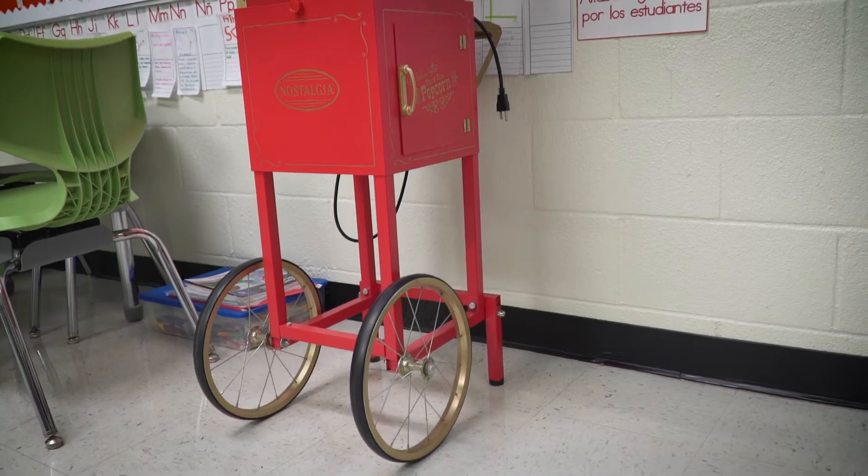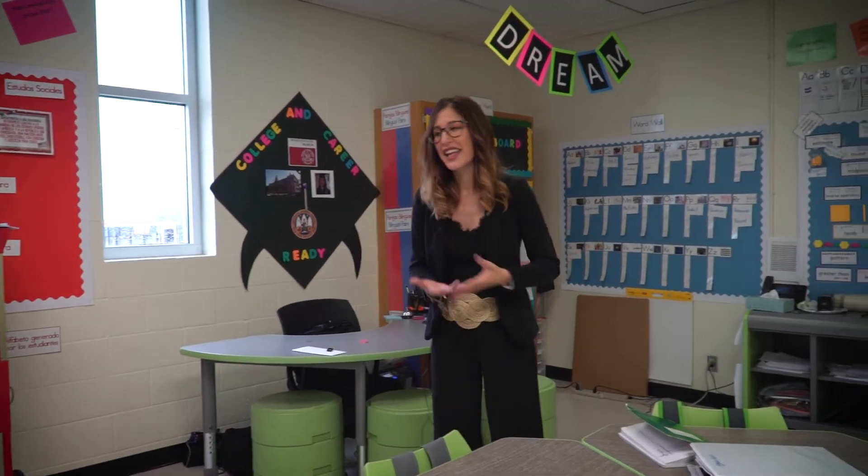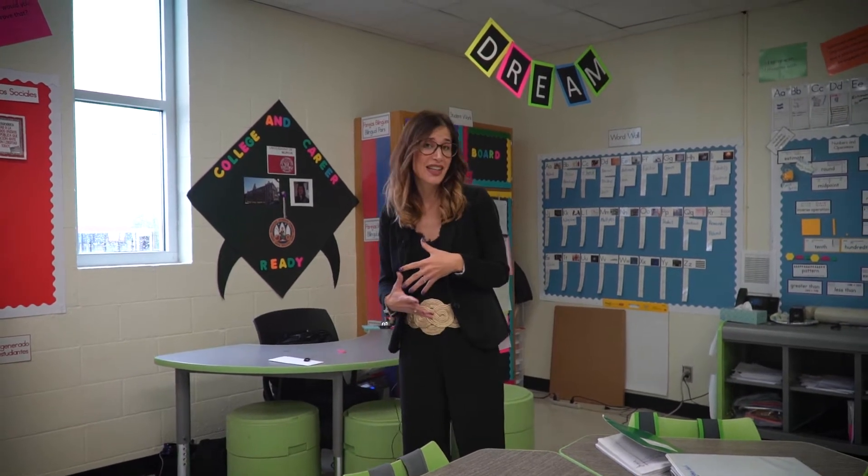This is the popcorn machine. I use it for rewards — every time they do something fantastic they need to be rewarded. We like to be rewarded as adults, and they love to be rewarded as kids.